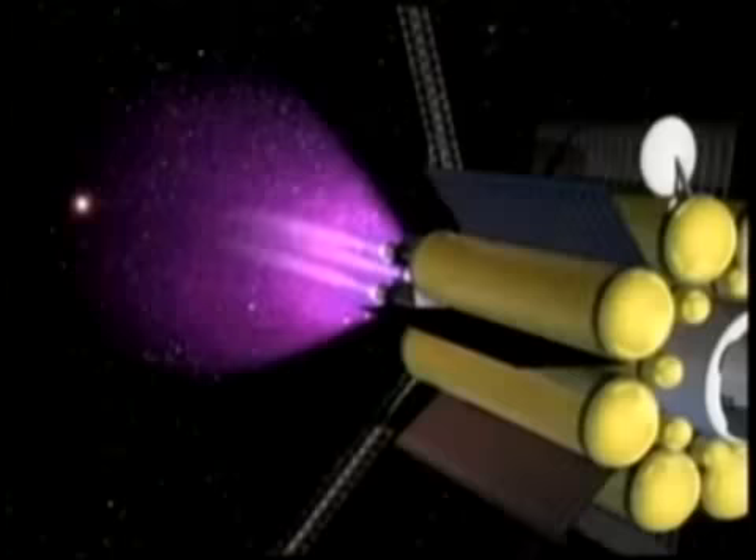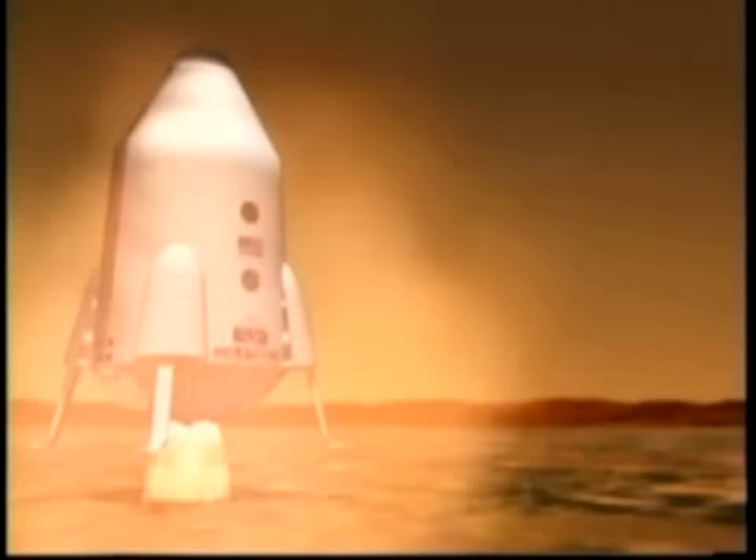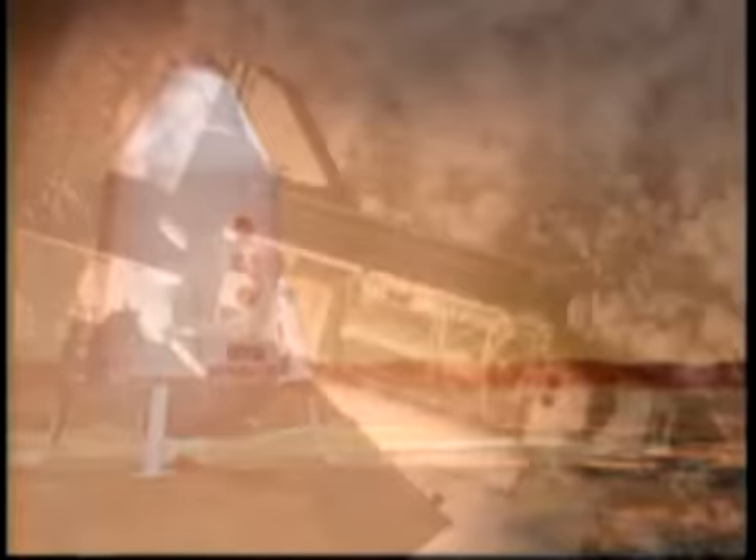Remember the scenario that Jennifer gave you at the beginning of the program. Our team can only take this advanced technology so far, and then it will be up to you. Your generation will make this space propulsion system a reality. Some of you may one day fly on it and become the astronauts that will build the first base on Mars.